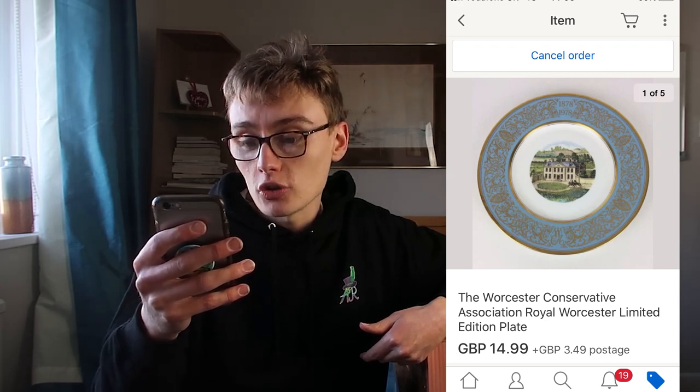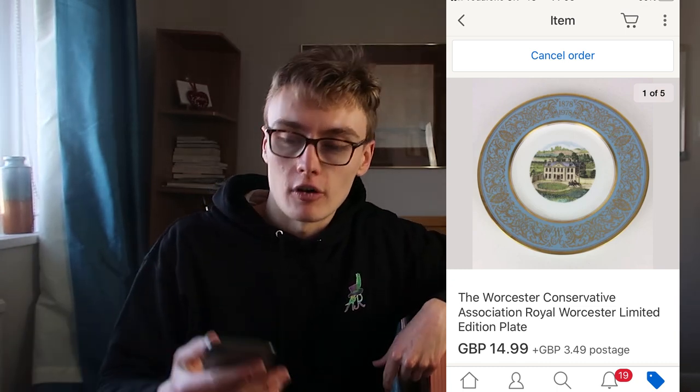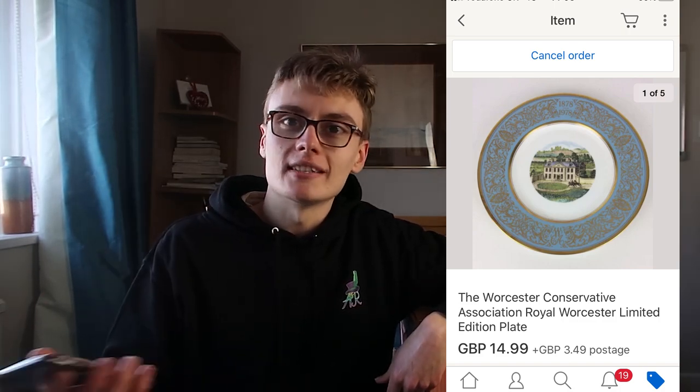Next we've got the Worcester Conservative Association Royal Worcester Limited Edition plate. £14.99 plus post on this one. Probably in profit on the job lot this came from — I bought these plates for £10, £15, £20 plus commission in a wider box job lot from the auction house. So in terms of individual costs it doesn't owe me hardly anything. £14.99 on that one plus postage — a nice little plate.